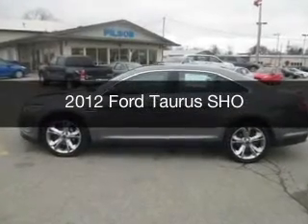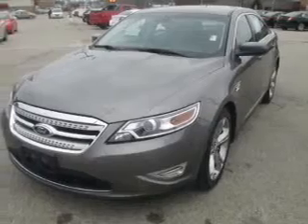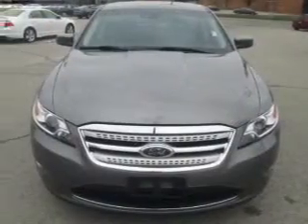This is a used 2012 Ford Taurus. It's powered by all-wheel drive, a 3.5 liter 6-cylinder engine, and a 6-speed automatic transmission.